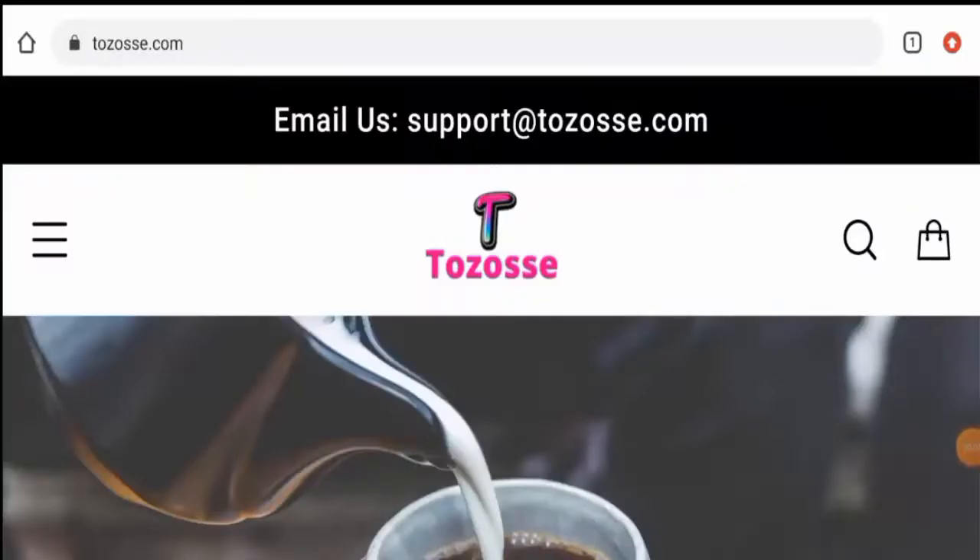Hi guys, hope you're all doing well. Do you want to know about Tozosse reviews? We are going to update you with this unbiased review in this video, so please stay connected with us. If you wish to buy any product from this site, or if you have already experienced any fraud over this website, or have not received the product or got a damaged product, then please do watch this video till the end to find out how to get your money back.